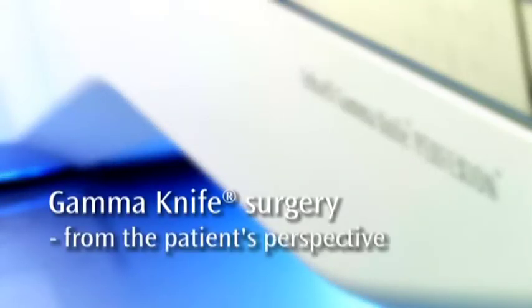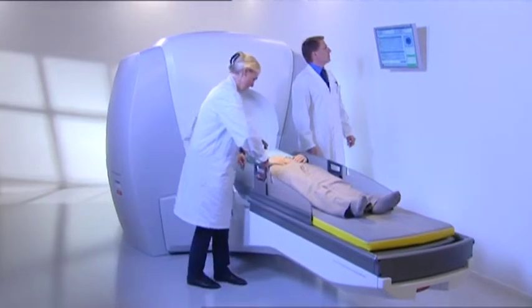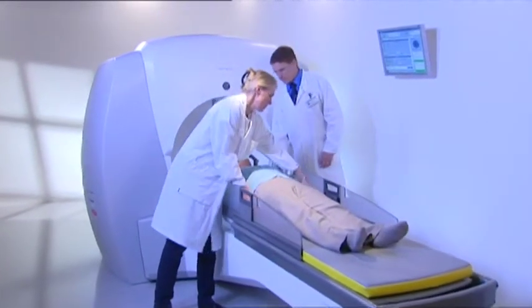Gamma Knife Surgery from the patient's perspective. This video describes Gamma Knife Surgery and what you as a patient will experience before, after and during treatment.